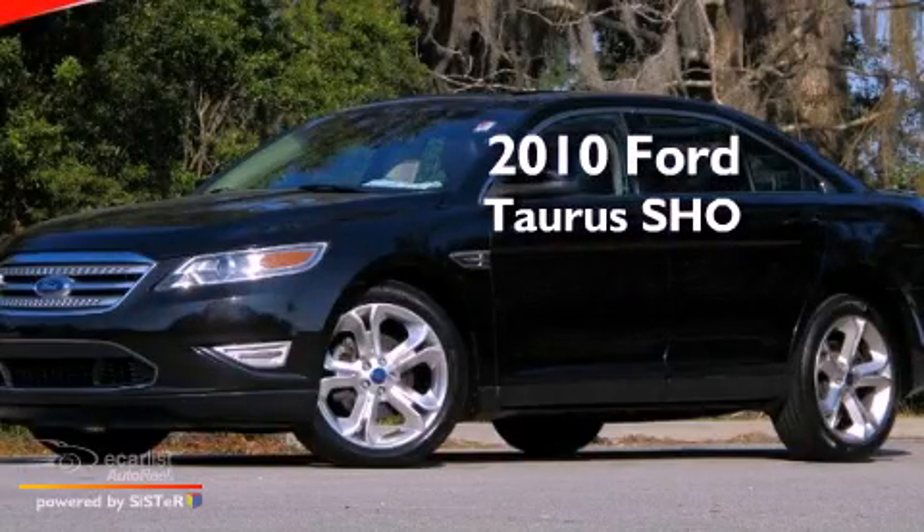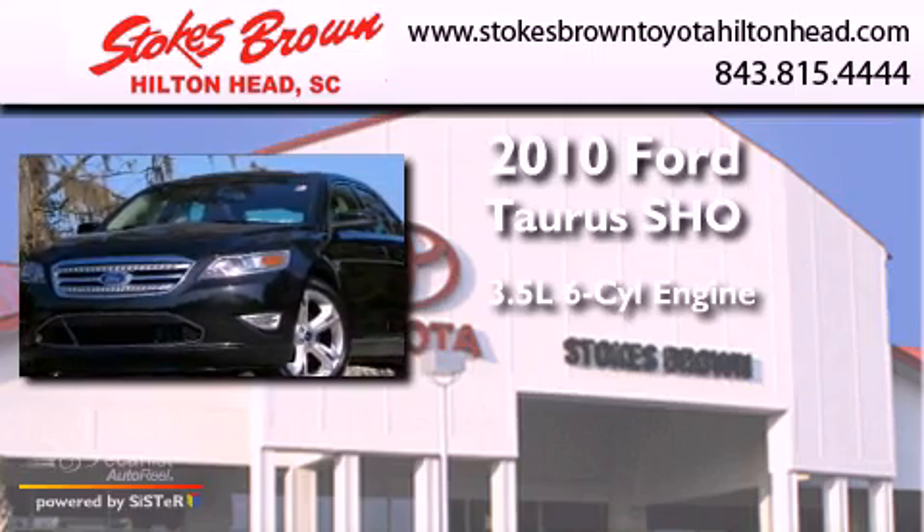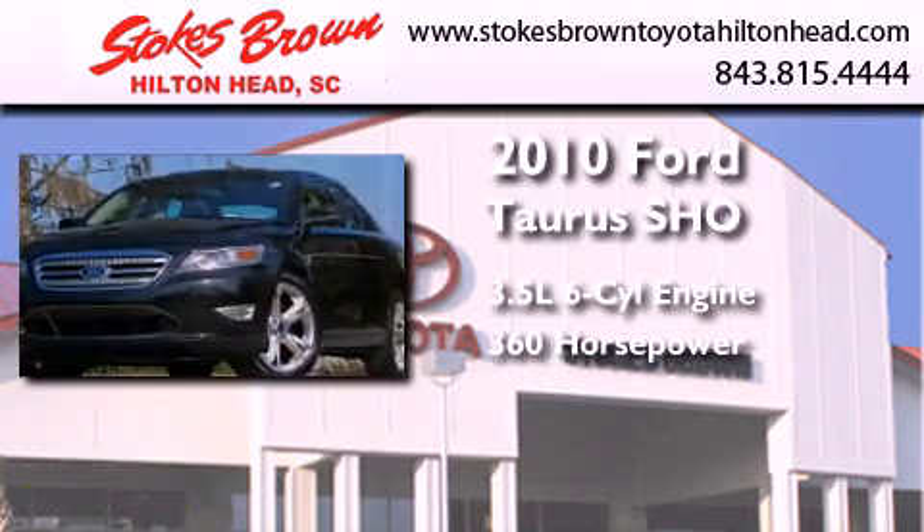This is a 2010 Ford Taurus SHO. It has a 3.5-liter, six-cylinder engine, an automatic transmission, and all-wheel drive.